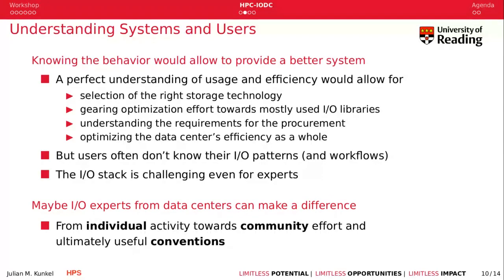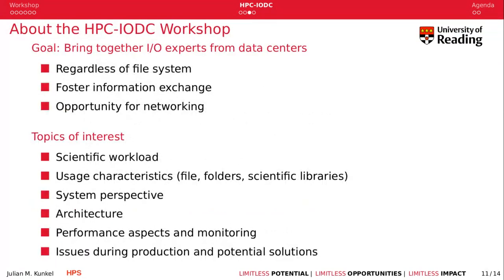That's really what this workshop aims to do — bring together experts who have done great individual efforts and activities, potentially leading to better community efforts and conventions. We bring together IO experts from data centers, but users are also very welcome, regardless of file system, to foster information exchange and networking. Topics of interest include scientific workloads, user characteristics on storage systems, the data center and low-level system perspective, system architectures, performance aspects, monitoring, and issues with potential solutions.